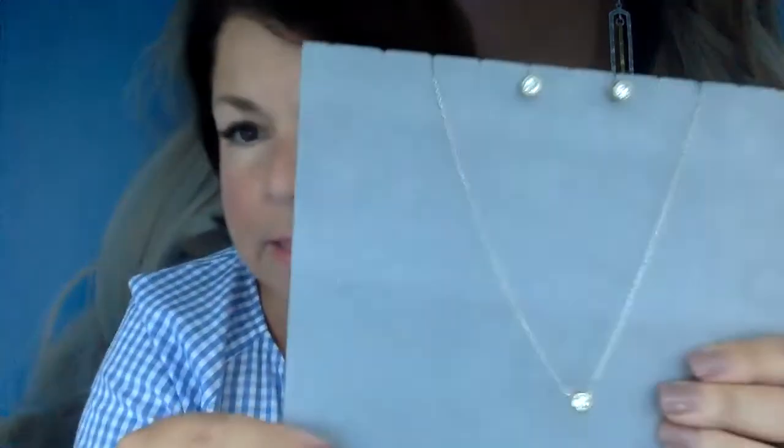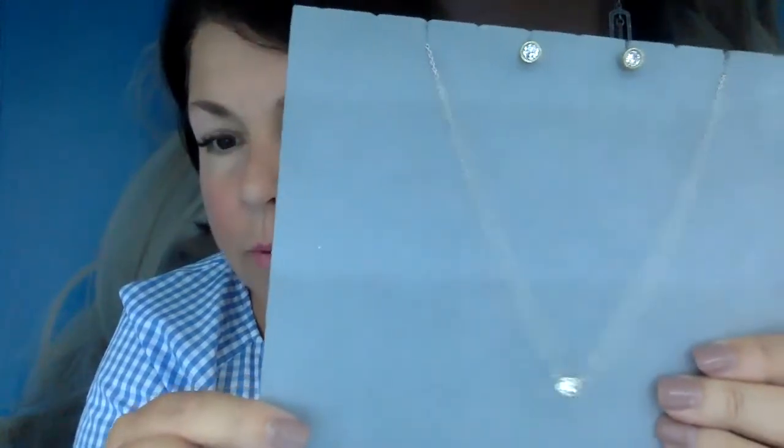We also have this absolutely darling set with a matching ring. This is brass and sterling silver. It's got brass around the bezel, sterling silver against your ear, and that beautiful little crystal. Each one of these earring pieces is $39. And this gorgeous little ring that goes along with it is also $39. I'm actually wearing the ring, flanked by two of our tiny dazzle rings — those are each $39 also. So all three of these are $39 each.